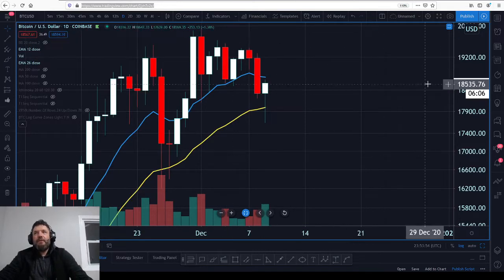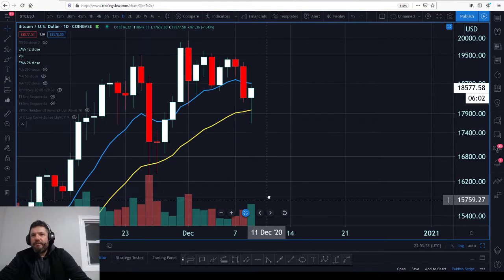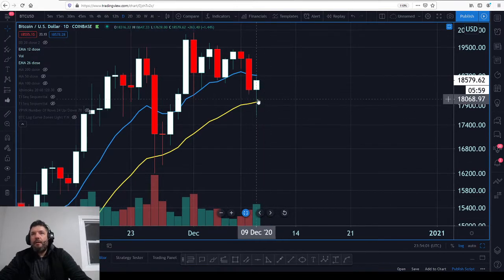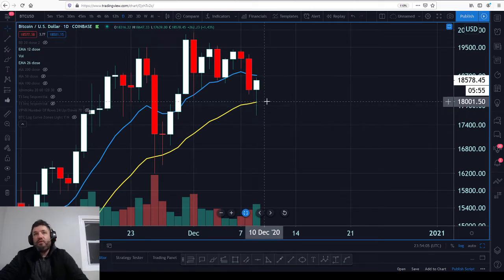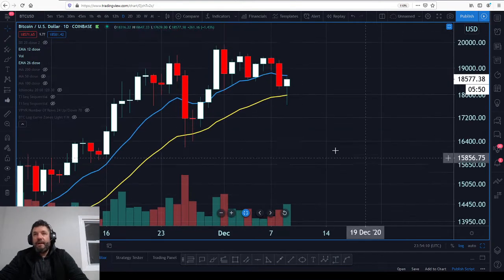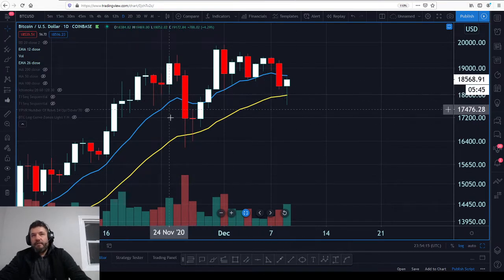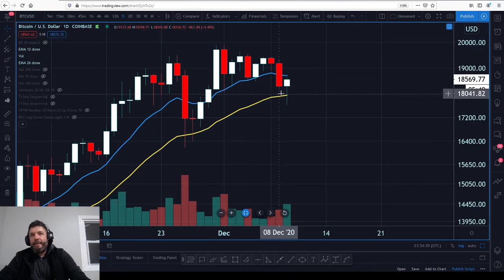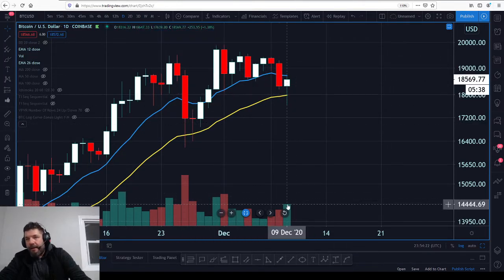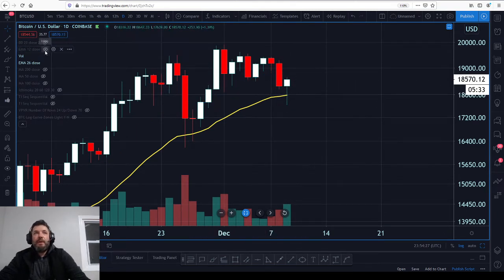Hey guys, Big Chonas here. The daily candle for Bitcoin is about to close — very interesting candle with higher volume. Look at that lower wick. Intraday we did break below the EMA 26, which we have done before and got a really nice bounce off it. The last time was on significantly higher volume with a significantly bigger candle. You can see the selling dried off and then the buying commenced. Now we see the buying of this lower wick and the close back above the EMA 26.